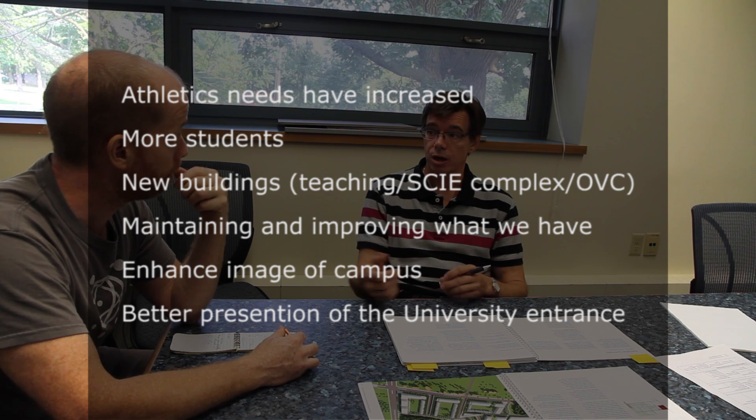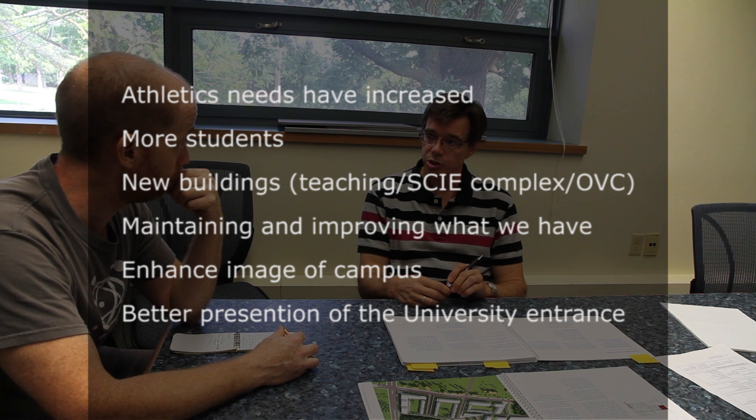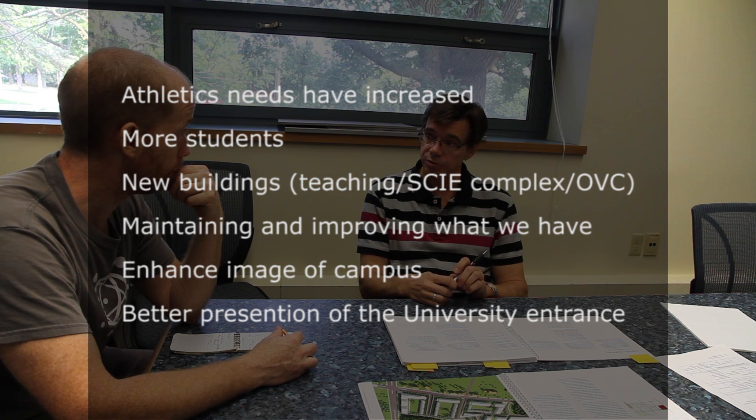There were a lot of changes coming from the previous plan. Athletics needs have increased. The campus has grown with more students. A new teaching building was built during that 10-year span, the science building was built, and a couple of buildings on the OVC side were built. It's an increase in the capacity of students. We haven't developed any new residential areas other than the townhouses on East Campus, and we have enough residential capacity for the next 10 to 20 years.